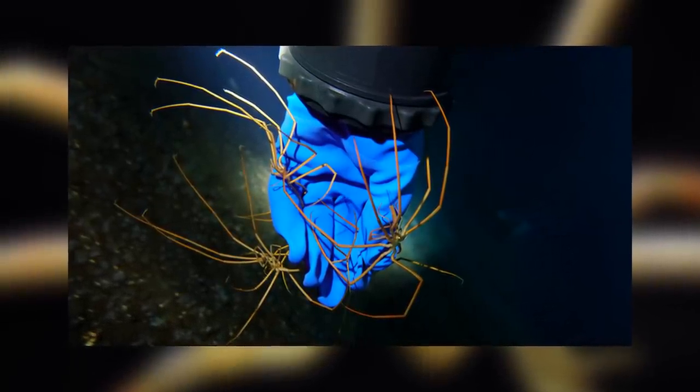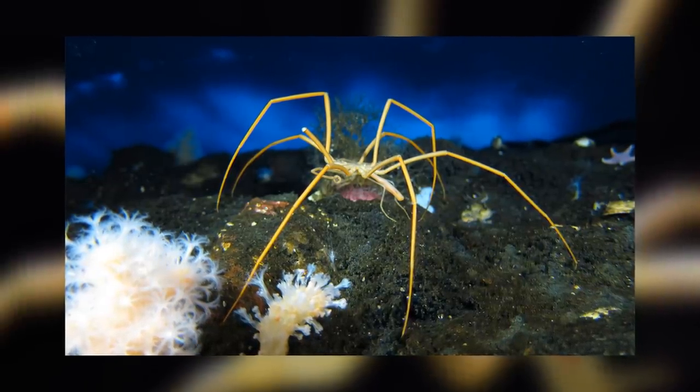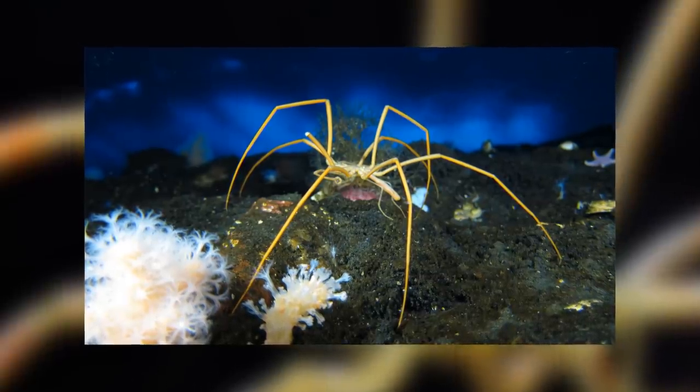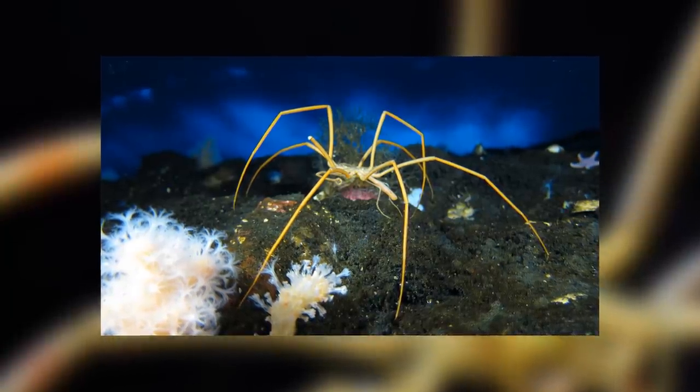They belong to the phylum Arthropoda, so they are sort of related to spiders in a very broad sense. And because they are in the subphylum Chelicerata, they are in fact more closely related to true spiders than they are to other marine arthropods like crustaceans, which is quite something if you think about it, because you would expect them to be very close to crustaceans by the looks of them.